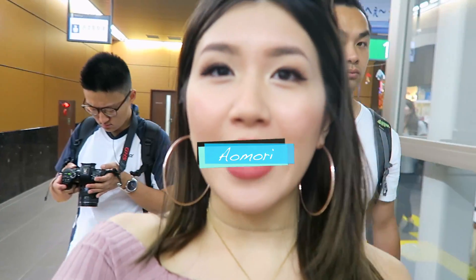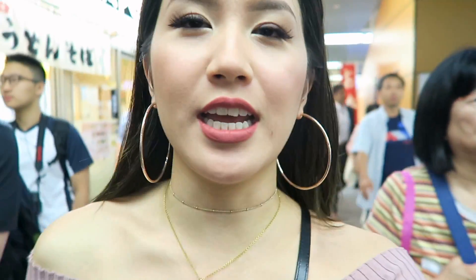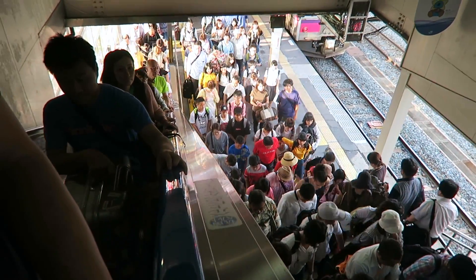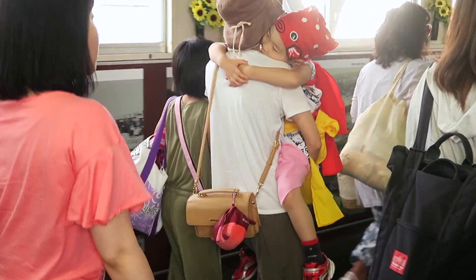We're in Aomori now for the Nebuta Matsuri Festival. It's going to be our last festival for this trip — big floats and parades. I've seen a lot of photos of what's supposed to happen, so I'm pretty excited. Arriving at Aomori, it was so packed for the festival but I immediately loved the vibes of being there. But right now, we're going to get food because I'm the star of food.